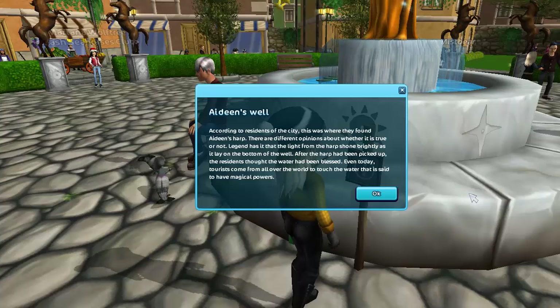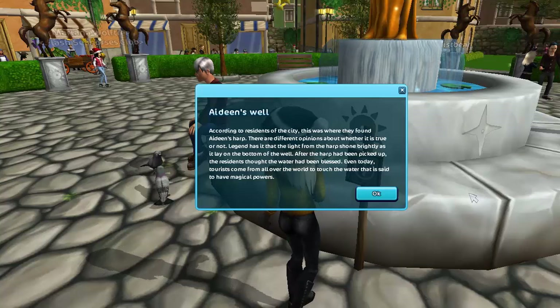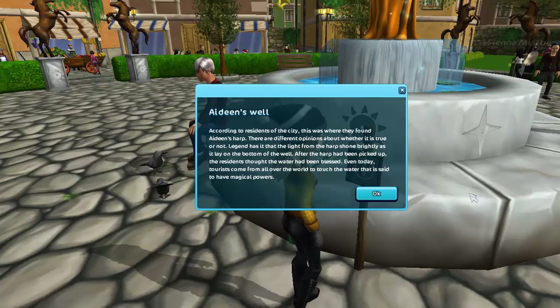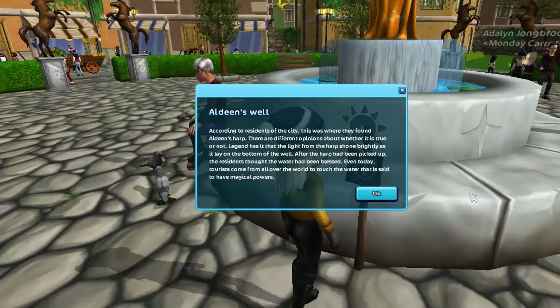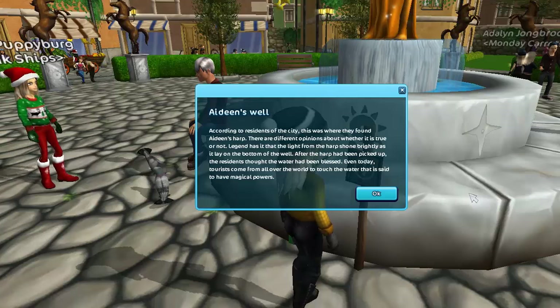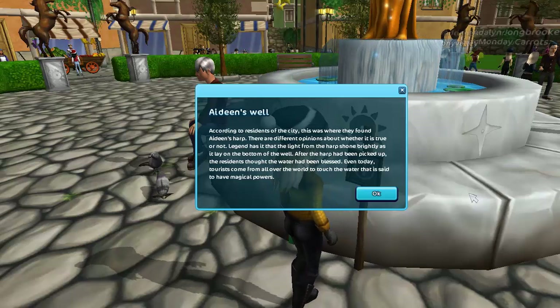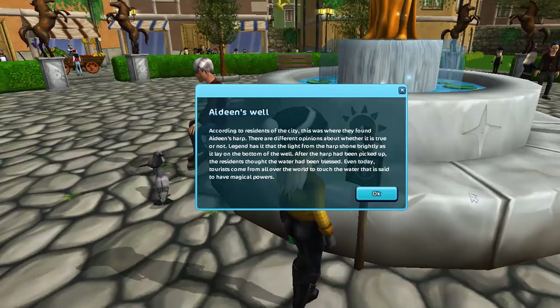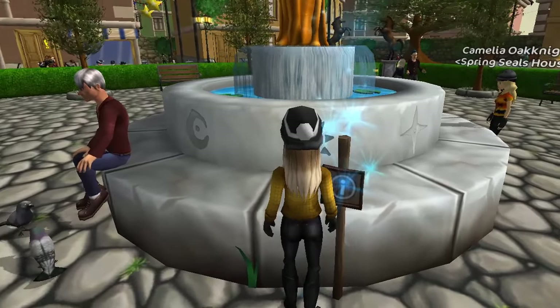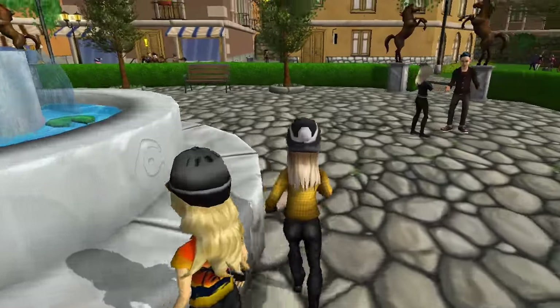There's an info board here. According to residents of the city, this was where they found Aideen's harp. There are different opinions about whether it's true or not. Legend has it that the light from the harp shone brightly as it lay at the bottom of the well. After the harp had been picked up, residents thought the water had been blessed. Even today, tourists come from all over the world to touch the water, said to have magical powers.